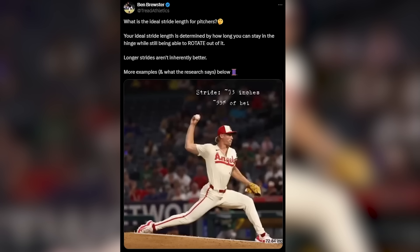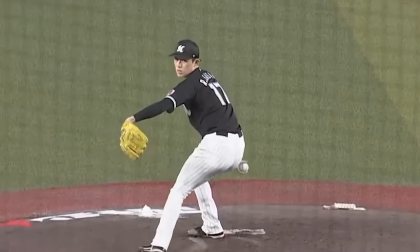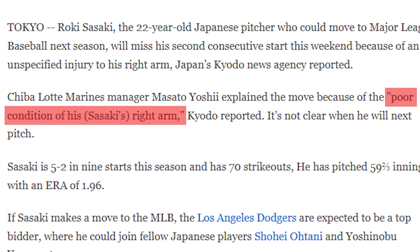This all points to something changing in how Sasaki was moving that affected his fastball's ball flight. A tweet from Brewster highlighted how ideal stride length — essentially tied to extension — is a byproduct of how long you can hold your hinge while still being able to rotate out of it. So maybe something changed with Sasaki's lower half, and perhaps that change occurred because of the arm issues he dealt with last year. He missed a few starts because of what his manager described as the poor condition of his right arm, which feels more like fatigue or dead arm than actual UCL damage — though I can't know that for certain.